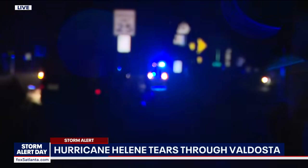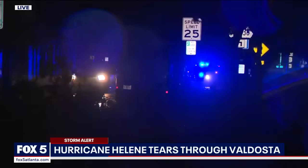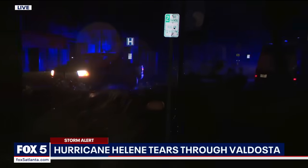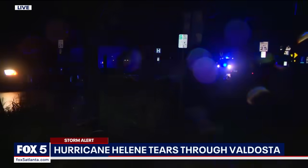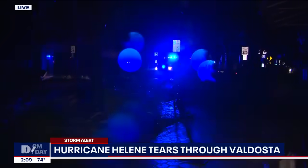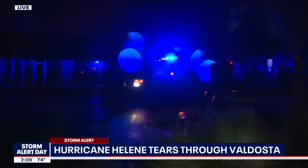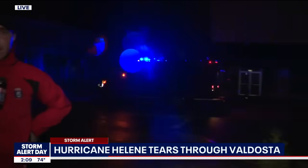It looks like police are coming down — if we pan over, you can see emergency responders driving down this street. So roads are passable, but there is definitely a lot of power lines down throughout the Valdosta area and throughout South Georgia, according to Lowndes County EMA — 63,000 people in the dark this morning. It's going to unfortunately be a situation that many people are going to have to deal with, as we'll finally get a full scope of the damage once daybreak happens in just a few hours.